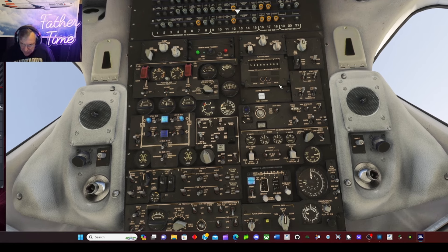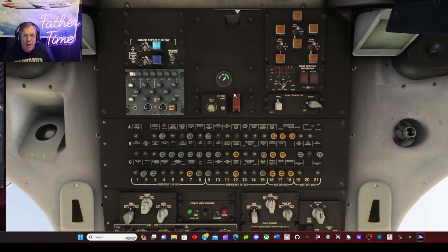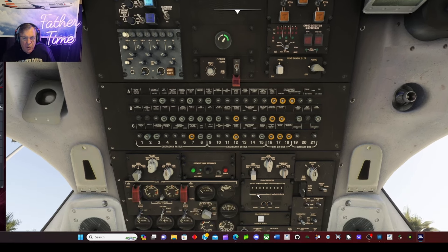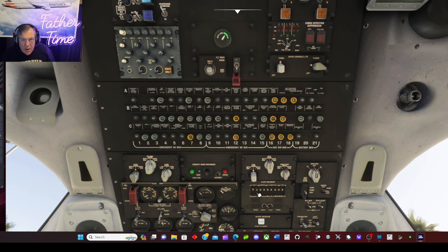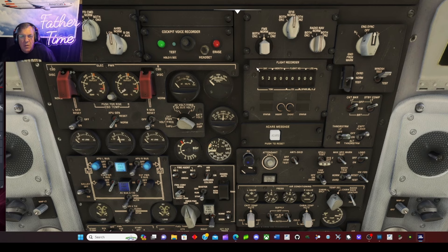One pilot usually loads the FMS box while the other does the interior inspection. I'll go ahead and do the interior inspection from memory — then the checklist is challenge and response between the two of you. Coming to the upper overhead: ground service panel has nothing to do up here. Observer's audio panel, passenger oxygen quantity is good. Mechanic call button is here. Flight recorder — we need to do the date entry.